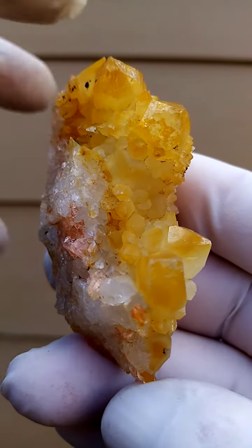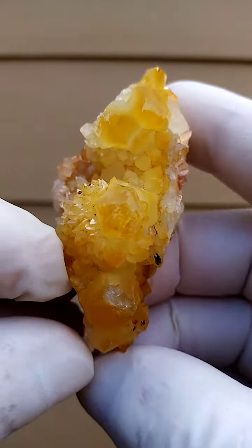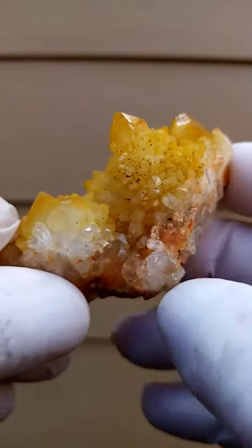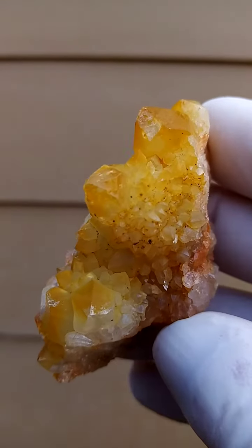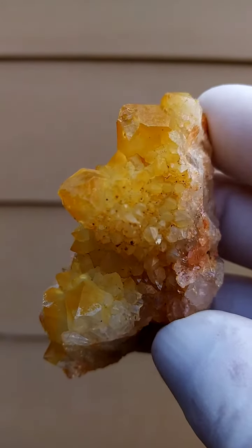Look at that. I see there's a lot of so-called sunshine quartz on offer which are coated, which is not natural. This is absolutely natural.